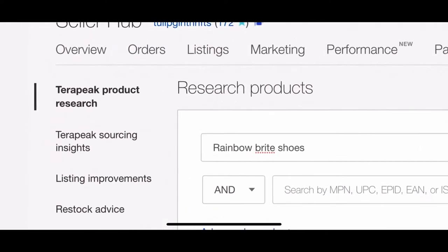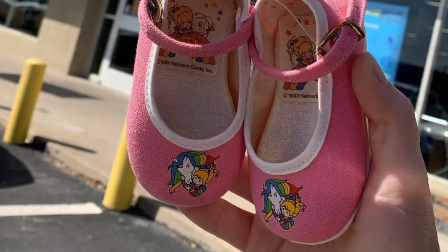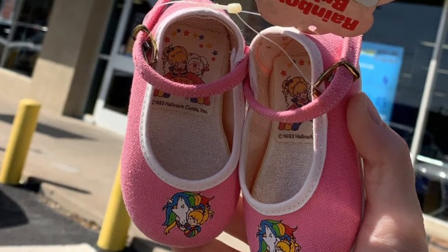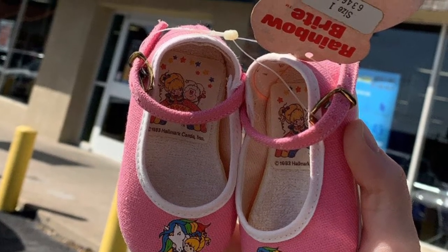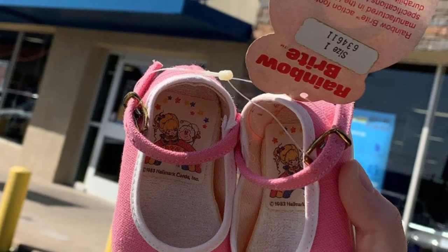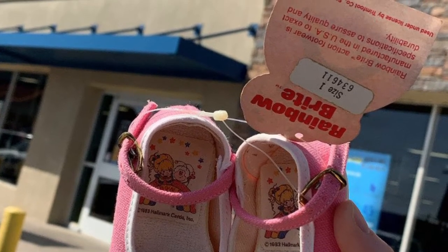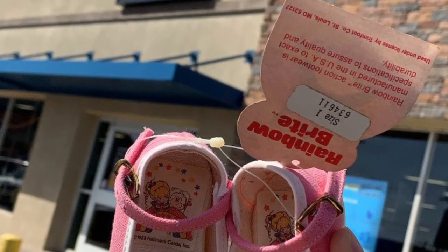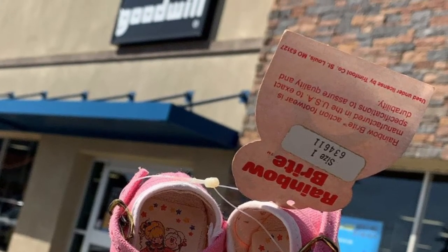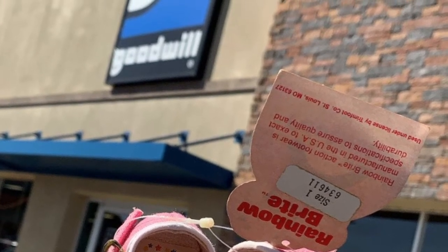Over here on the left side of the seller hub, it is called Terapeak Product Research. With auctions, you can set the time duration as well as what you want the starting bid to be. I usually don't do auctions, but it's really great for things like this where you don't really know the value — it gives you a good place to start, and then who knows, it could go higher. I like to do only seven days for an auction, because if it doesn't sell for that amount, then you can start it all over again, do a new auction, lower the price, and see what happens. Thankfully mine sold on the first try for $100.